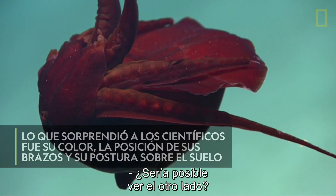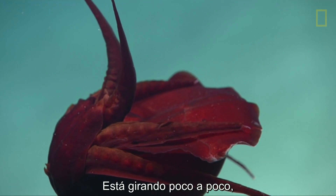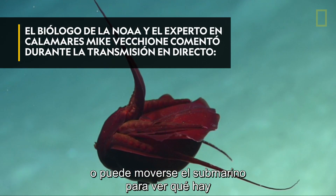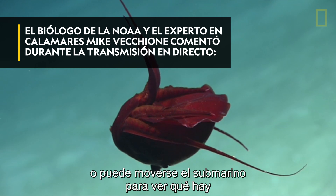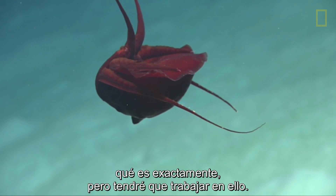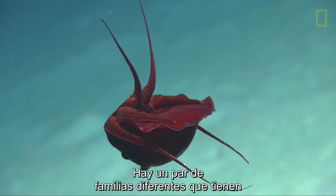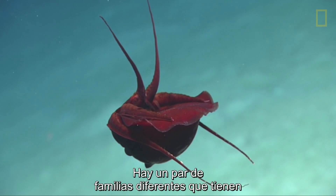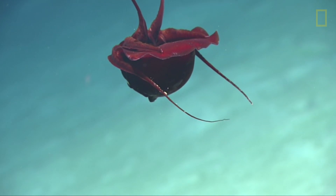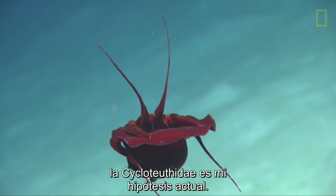Would it be possible to get the other side of this? I mean, it's slowly turning. Can we wait until it finishes turning around, or can the sub move around so we can see underneath of the body? I wish I could tell you exactly what that is, but I'm going to have to work on that a bit. There are a couple of different families that have these short-bodied squids with very long fins. The cyclotucity is my current guess right now.